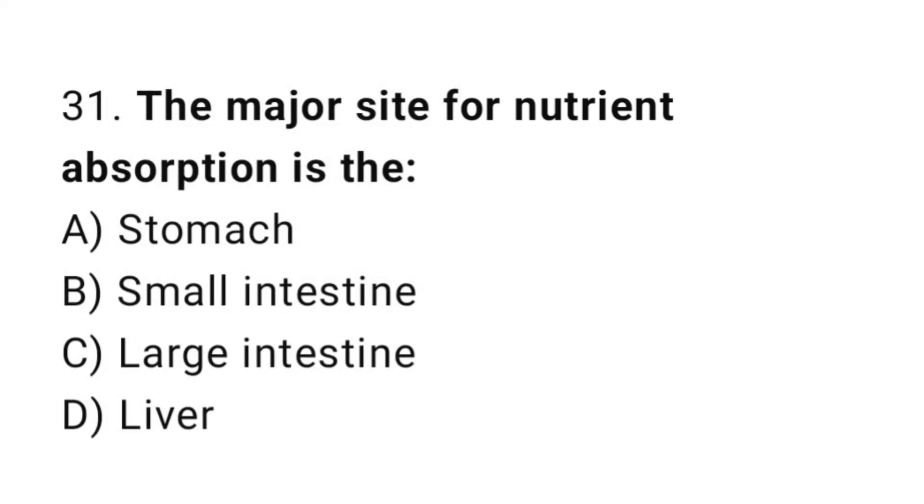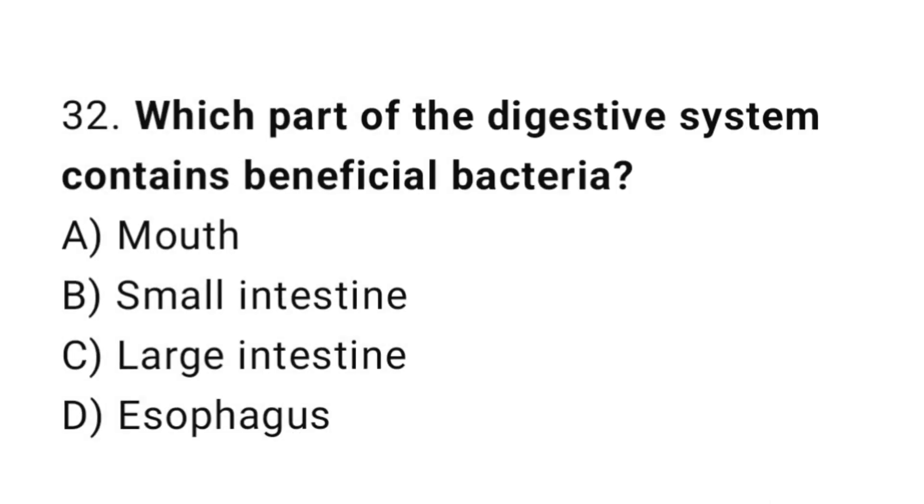Q31: The major site for nutrient absorption is the? The correct answer is B, small intestine. Q32: Which part of the digestive system contains beneficial bacteria? The correct answer is C, large intestine.